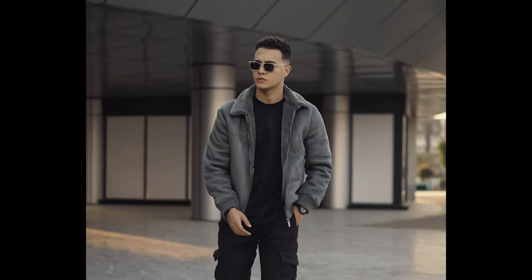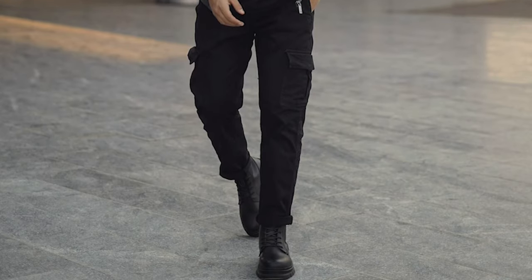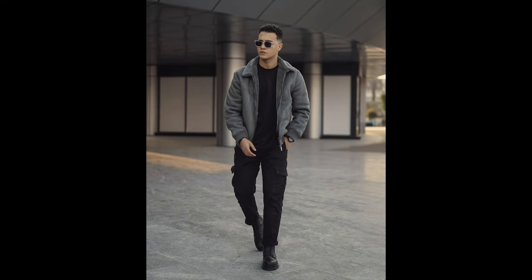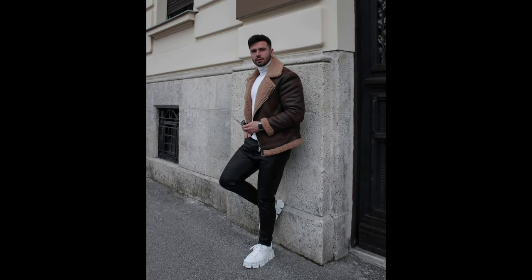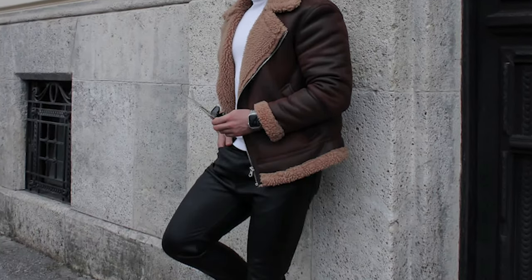Next you can try a black t-shirt layered with a grey jacket with black cargo pants and black boots. Next you can try a black turtleneck sweater layered with a brown jacket with black leather pants and white sneakers.